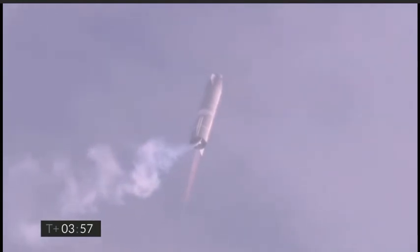Okay, coming up on T-plus four minutes — we're at 10 kilometers, we've gone into the hover. We're still being powered by the single Raptor engine.